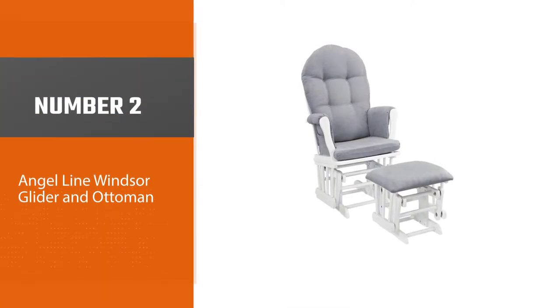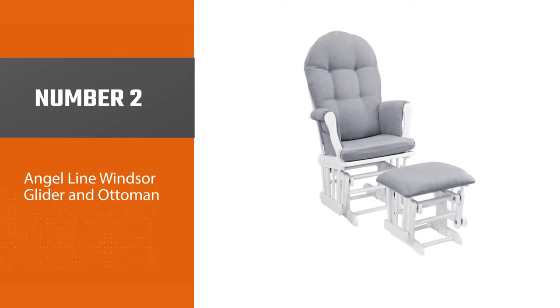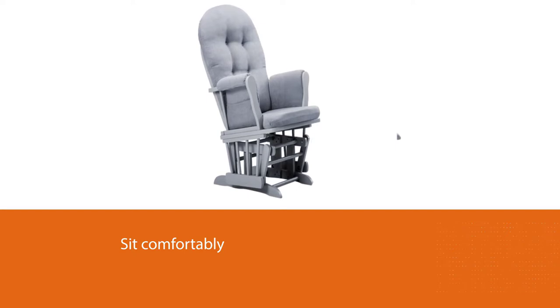Number 2: Angel Line Windsor Glider and Ottoman. If you are looking for a great nursery glider that won't break the bank, this is our favorite inexpensive choice. This classic rocking chair with its matching ottoman has been a beloved resting place for thousands of parents and caregivers. The Windsor nursery glider is not only affordable, but it also looks great in any nursery.